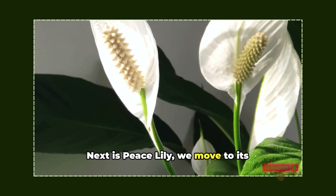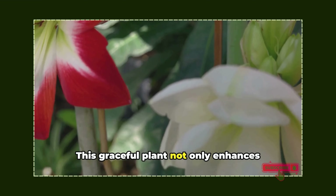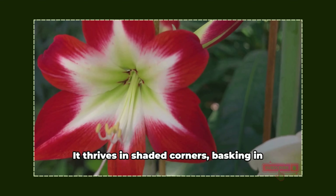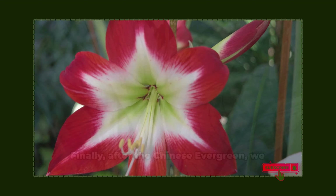Next is the peace lily. This graceful plant not only enhances indoor air quality, but also combats mold spores, making it a toxin-fighting warrior. It thrives in shaded corners, basking in moist soil.